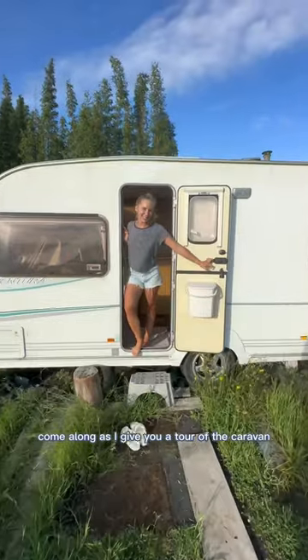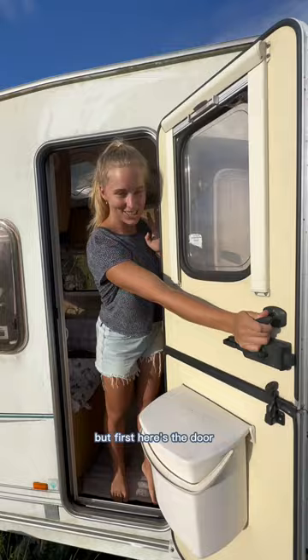Come along as I give you a tour of the caravan. I've been waiting for this moment my whole life. But first, here's the door. This is how to keep that bad boy open.